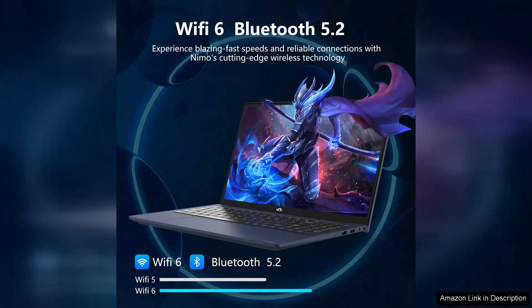Overall, the Nemo 15.6D student laptop strikes a great balance between performance, design, and functionality. It's an excellent investment for students who require a reliable device for both academic and casual use. For those on a budget, this laptop is an ideal choice, providing excellent value without compromising on quality. Highly recommended for students at all levels.